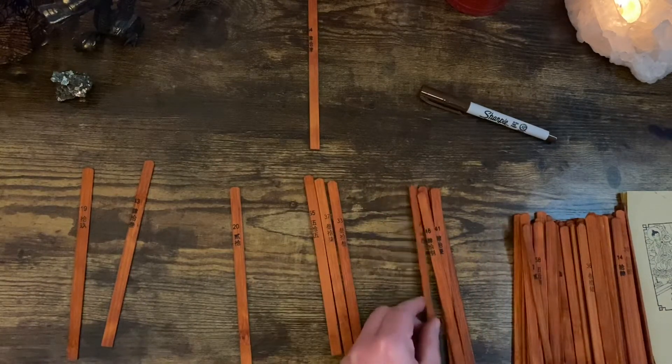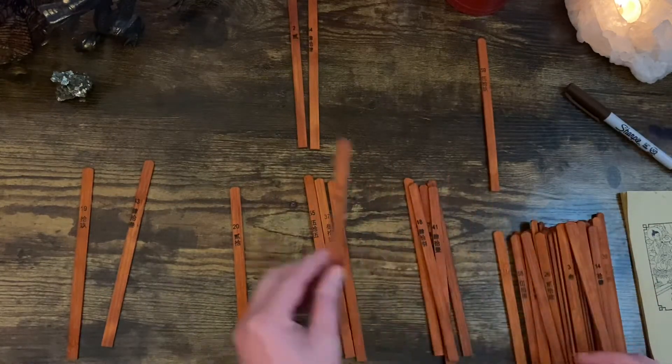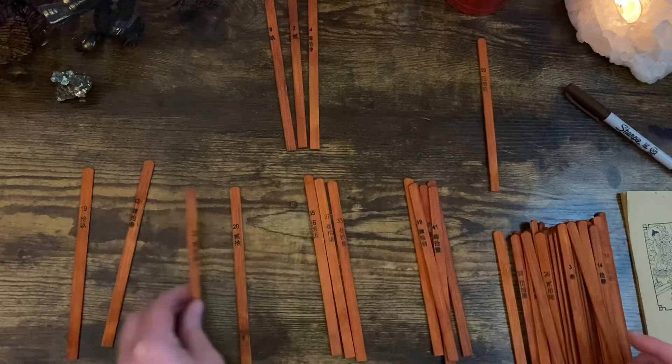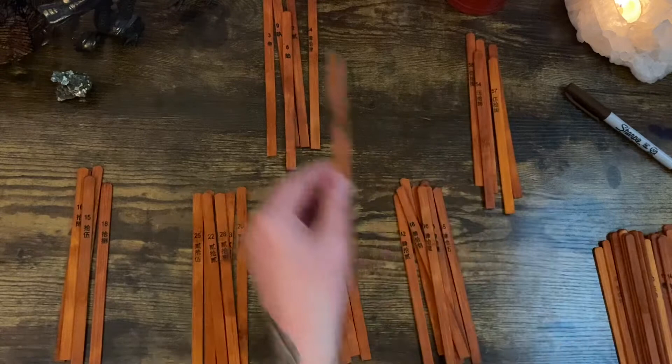The fortune sticks came into existence around the Jin Dynasty, which covered 266 to 420 CE, when Taoism was the biggest religion in Chinese culture.